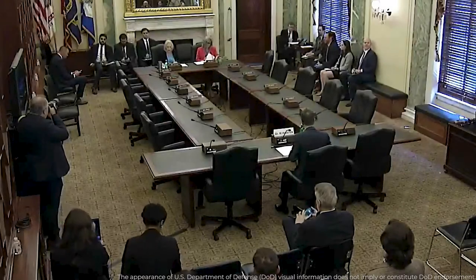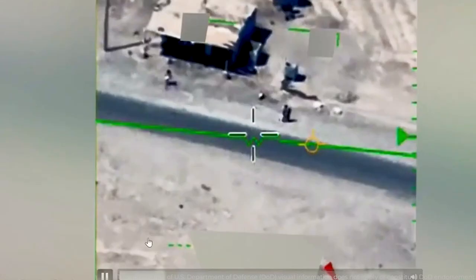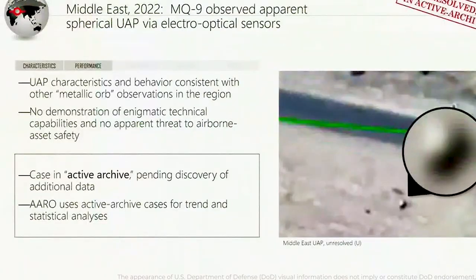During the Senate Armed Services Subcommittee hearing, Kirkpatrick provided a tantalizing glimpse into the world of unidentified aerial phenomena by sharing declassified videos of two cases. The first video, captured by an MQ-9 drone in the Middle East in 2022, displayed a small orb gracefully traversing the sky. The object entered and exited the camera frame, captivating the attention of those observing. Despite the mesmerizing footage, this particular case remains unresolved due to the lack of additional evidence beyond the video.